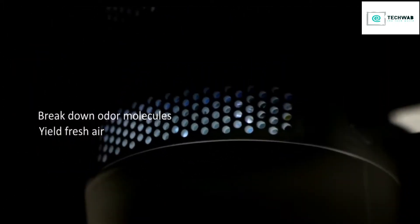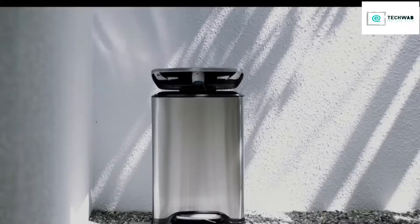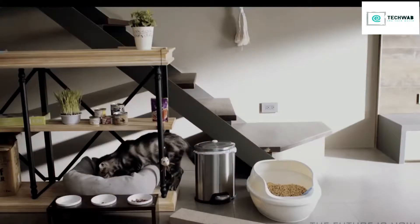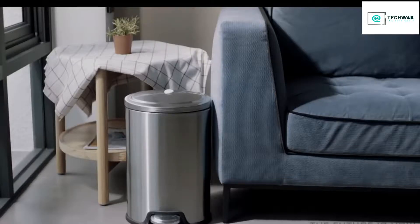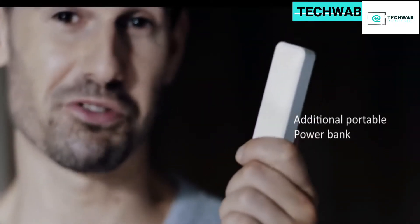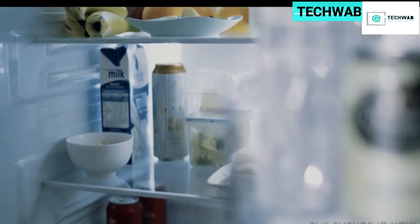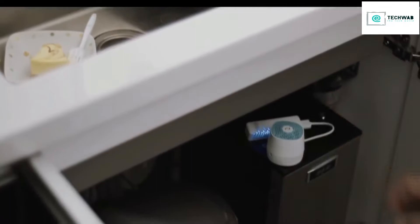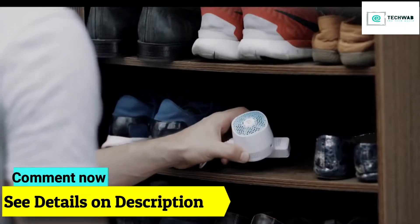A light sensor starts the deodorization when the trash can is closed. VentiFresh adapts to all kinds of trash cans and you can use any regular garbage bags. There are no consumables that keep you spending more, and with an additional portable power bank, you can use VentiFresh all around the house — such as treats in the fridge when needed, under the kitchen sink, and of course, your smelly shoe cabinets.